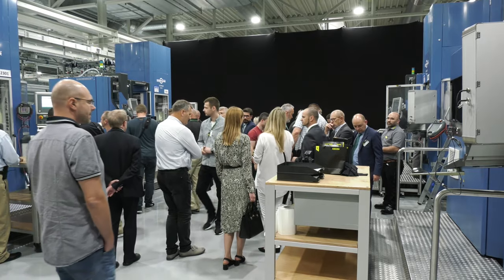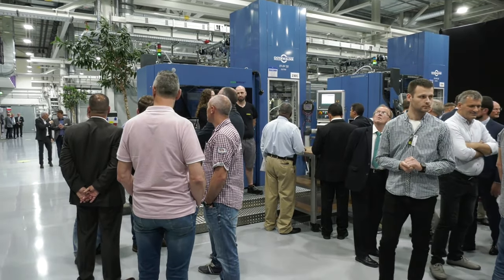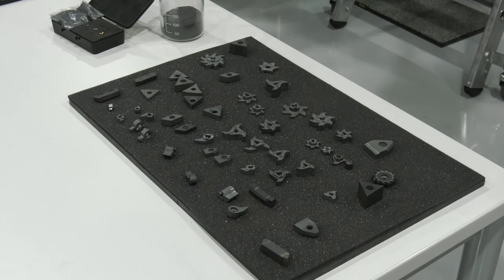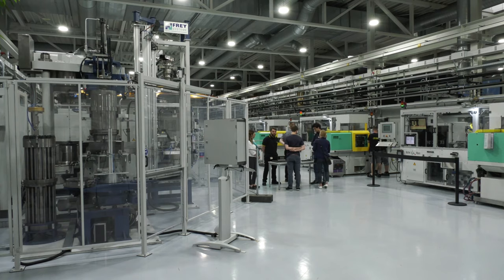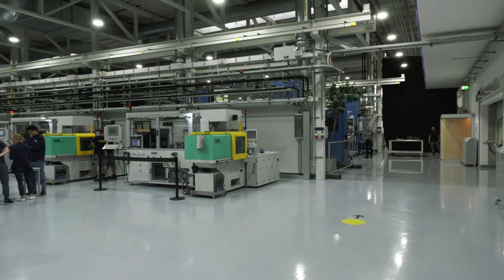This is obviously state-of-the-art. It's very important — if the blank's incorrect, you've really got no hope of producing a good finished product. As well as the production of blanks here at Horn and Pardstoffe, they control the quality and the metallurgy of the powder. Everything is highly regulated to ensure we can produce the best quality carbide blanks.